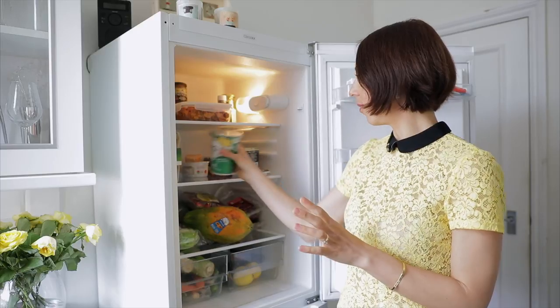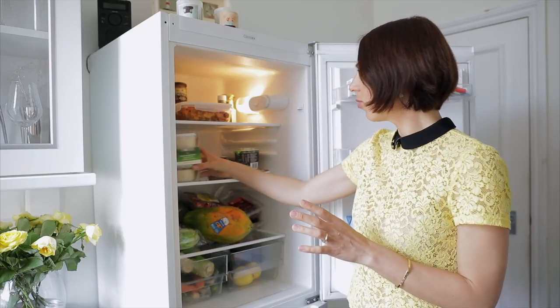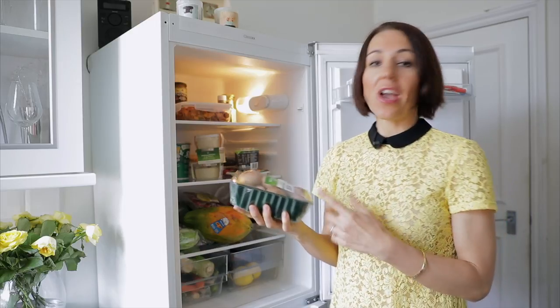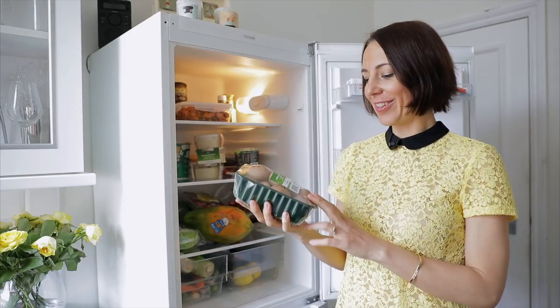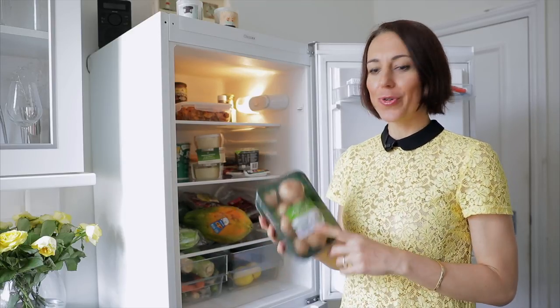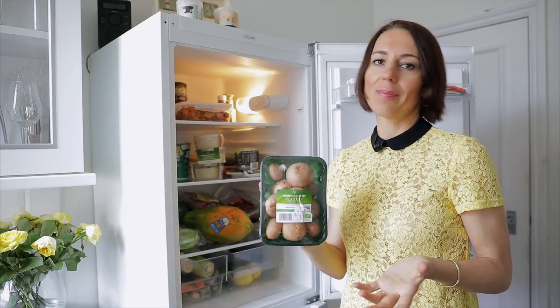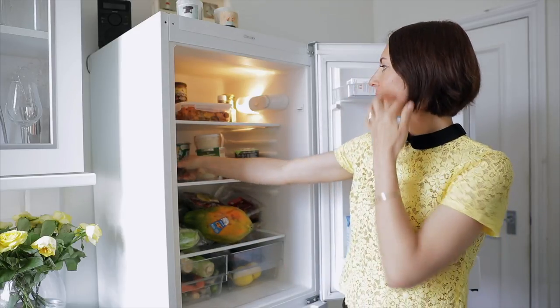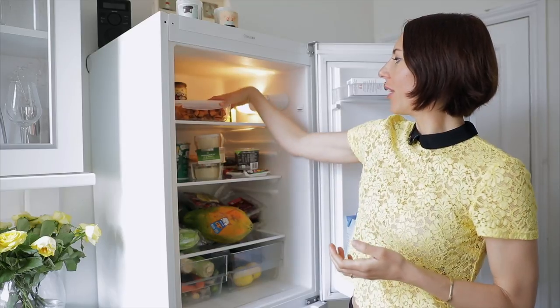We usually have mushrooms as well — it's something I never bought for the last five or six years, but then we started exploring different meal options. Mika loves mushrooms, and we buy different sorts: chestnut mushrooms, white mushrooms, or shiitake mushrooms sometimes.